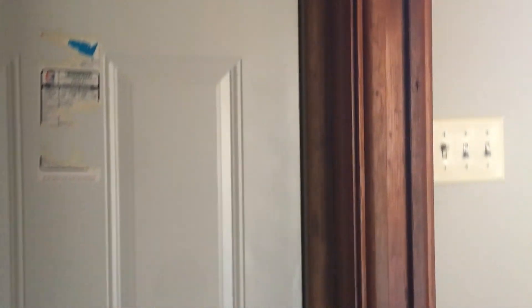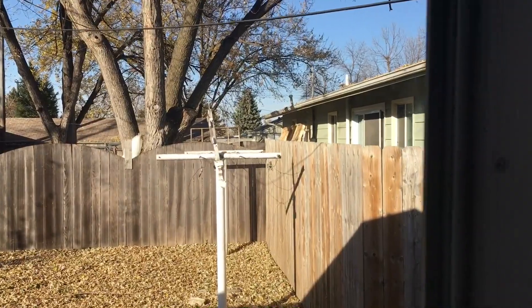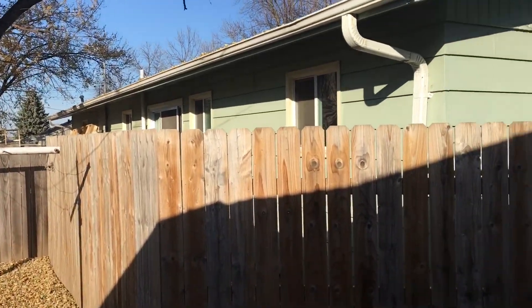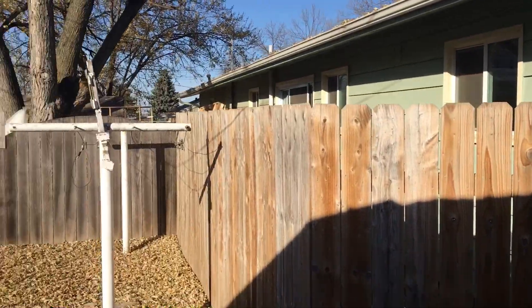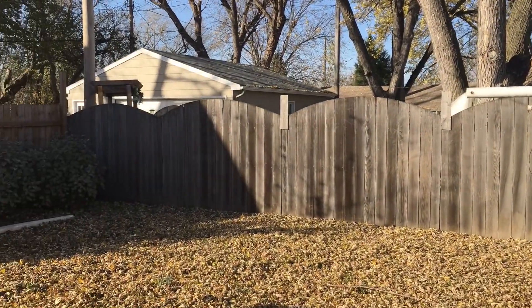Alright, let's go back upstairs and take a look at the backyard. The backyard is fenced in with nice tall fences for some additional privacy.